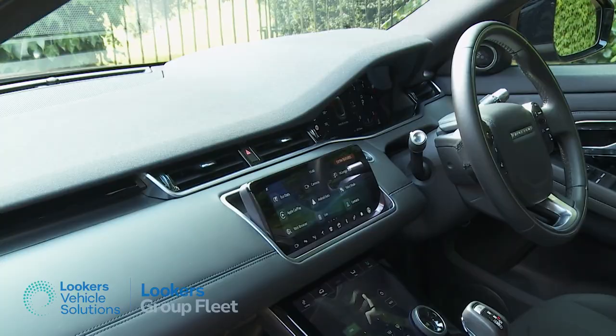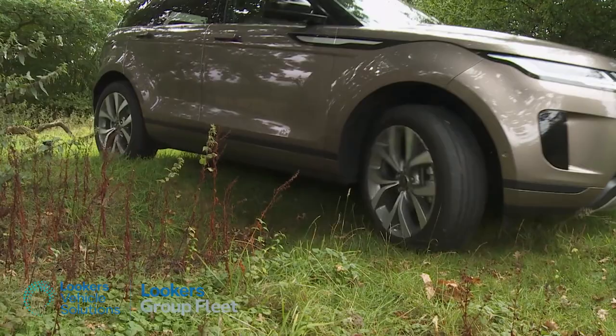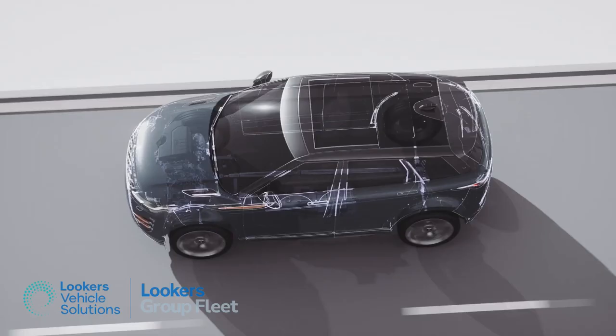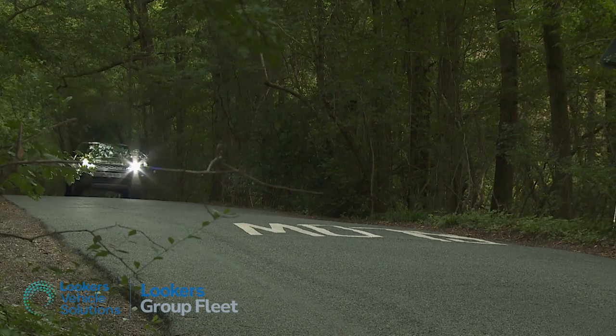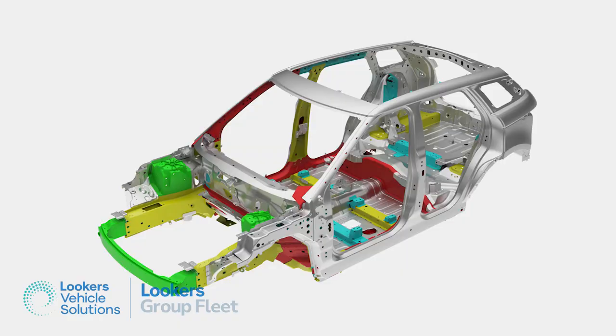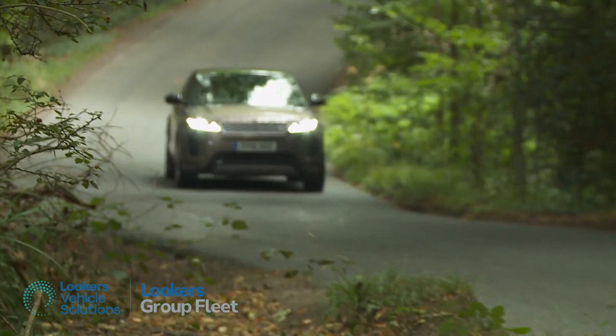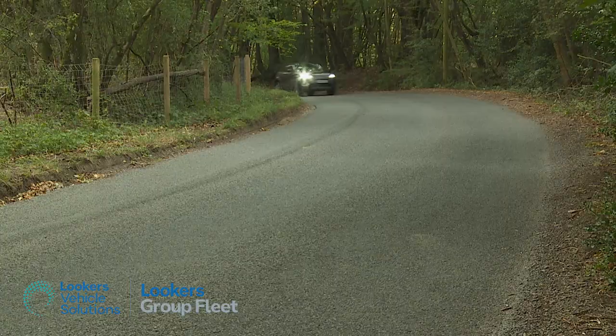It's a fashionable yet capable proposition that has fundamentally changed the premium mid-sized SUV market, and rivals now have to contend with an evolved version that features a more efficient range of diesel and petrol engines, including electrified and mild hybrid technology. Plus there's smarter styling, superb ride quality, extra off-road ability, and more interior space thanks to an all-new PTA platform. As a result, if you want an SUV of this kind, this one's still a pretty complete proposition.